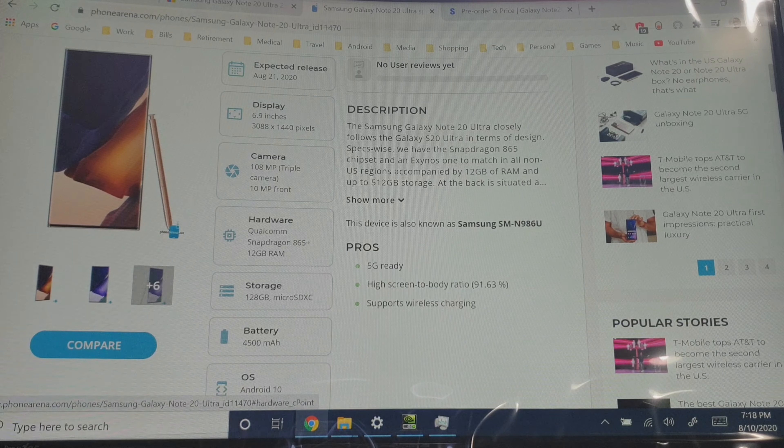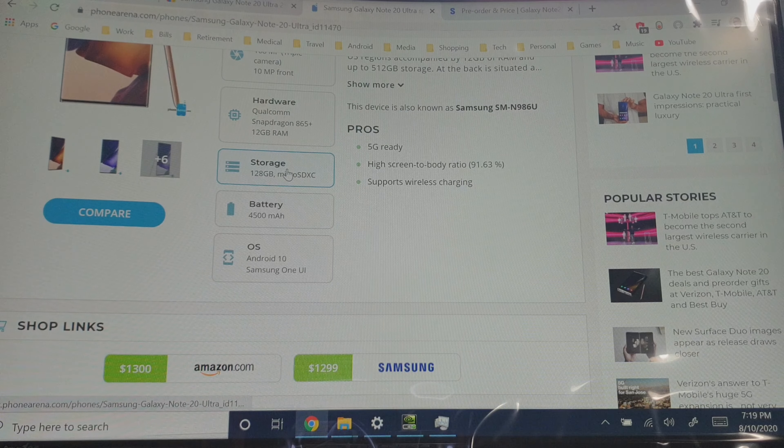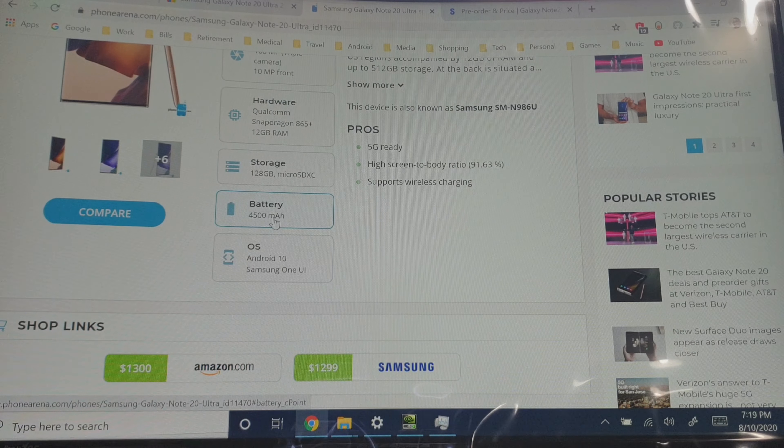The processor is going to be a Qualcomm Snapdragon 865 Plus with 12 gigabytes of RAM — better specs than a lot of laptops out there. Storage is going to be 128 gigabytes minimum, 512 maximum, plus expandable storage. The battery is a whopping 4,500 milliamp-hours, so you'll get all-day performance with fast charging as well, and Android 10 as your operating system.